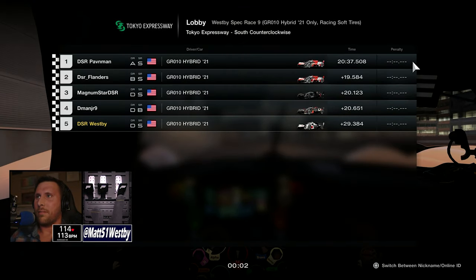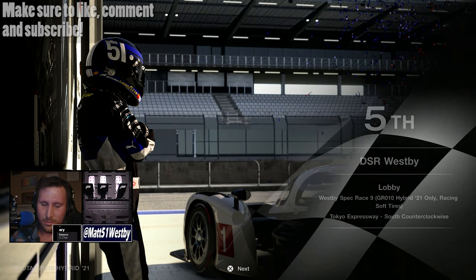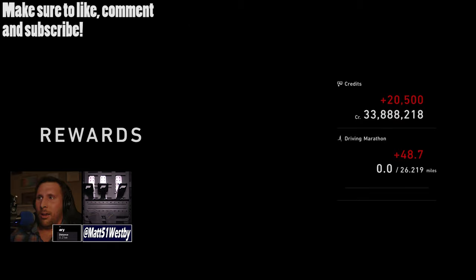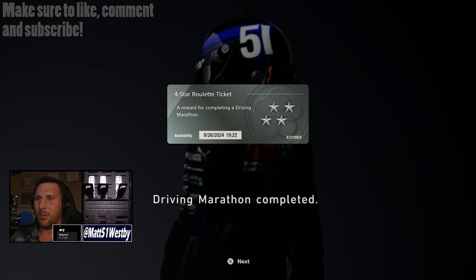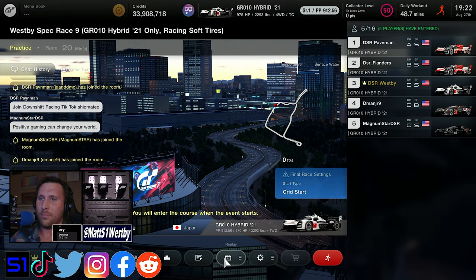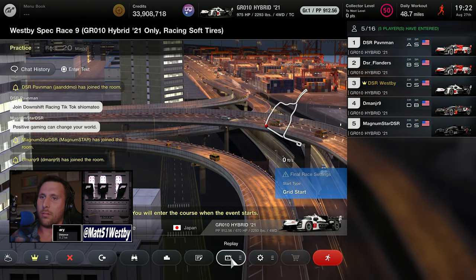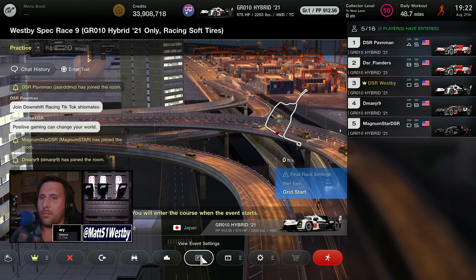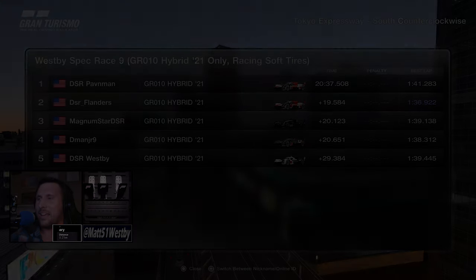That is the race — fifth position. Could have been a lot better. If you enjoyed this content, make sure to like, comment, and subscribe. Let me know if you enjoyed this kind of single-race overview with live commentary, or if you'd rather I split it up a little more. Let me know your thoughts in the comments below. Thanks so much for watching, hope you guys have a great day — take care, bye!